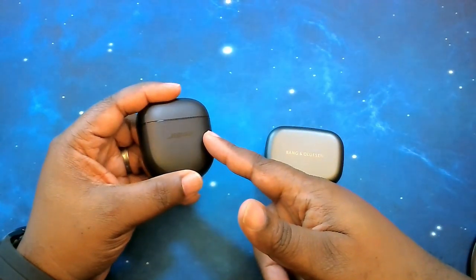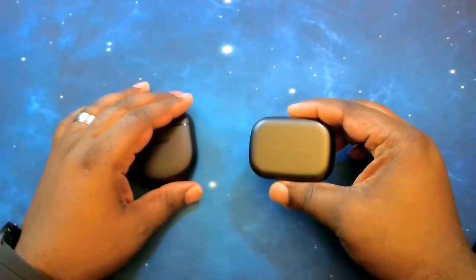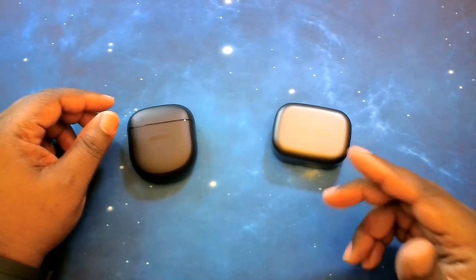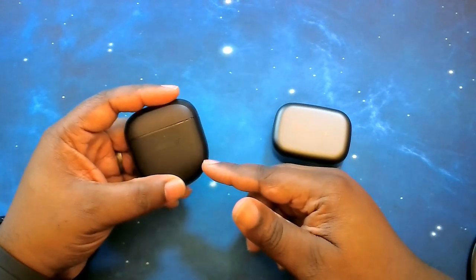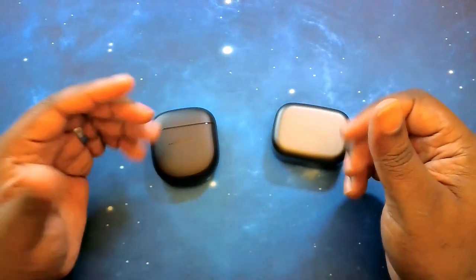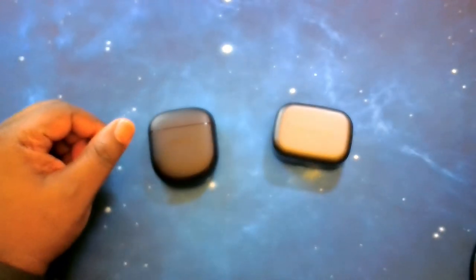We're back in the gauntlet series for the Bose QuietComfort 2s. First up is the Bang & Olufsen BeoPlay EX. Let's talk price — the BeoPlay EX comes in at $399, available on Amazon as well as the Bang & Olufsen website. As for the Bose, they come in at $300, also available on Amazon and the Bose website. I'll go ahead and leave links in the description so you can take advantage of these prices.